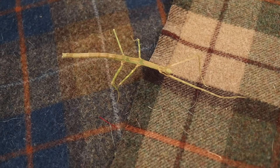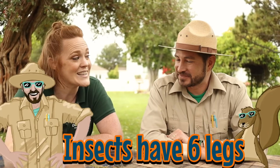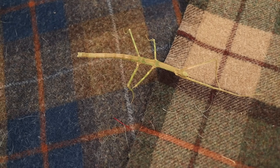No heebie-jeebies, so I know that this is an insect. Very good. But how can you tell that Sticky here is an insect versus an arachnid? Well, one way you can tell is to count the legs — insects have six legs. Very good. So if we count, we can see that Sticky has one, two, three, four, five, six legs.